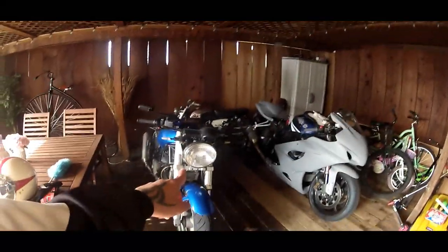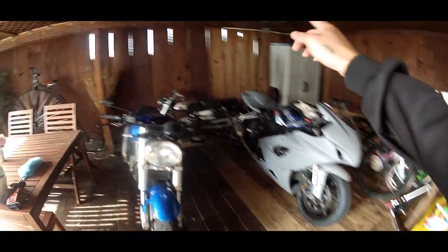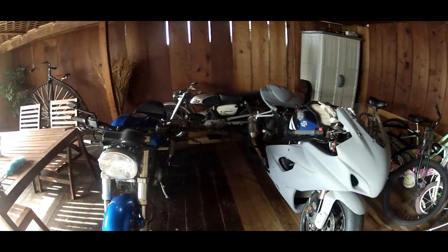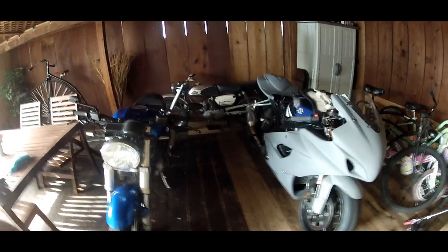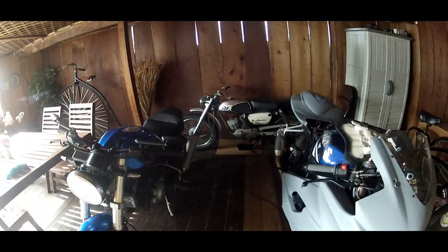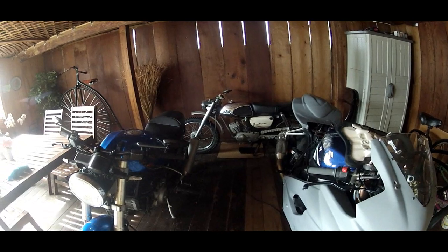Not this one, not that one, but that one back there, which is my vintage Suzuki. I figured I'll hit two birds with one stone — take that bad boy out for a ride and test out the lavalier microphone, see how well it holds up in blocking that wind noise.